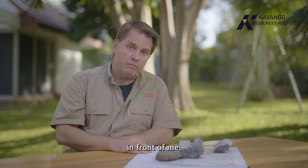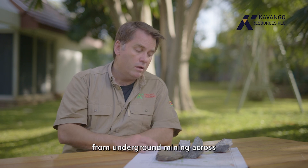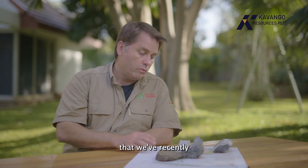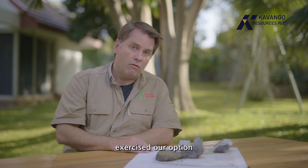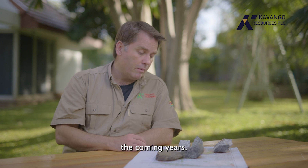The rocks in front of me are samples of ore taken from underground mining across our two main project areas. Over to the east we have the Nara project, that we've recently exercised our option on, and we have very high hopes for as we come to develop it over the coming years.